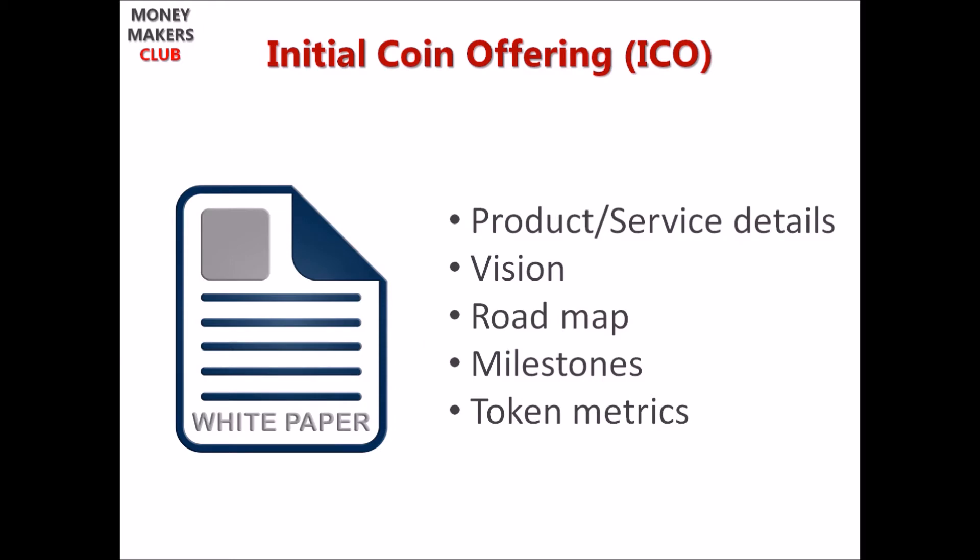Startups publish a white paper which has details about the product or service, their vision, and a roadmap with milestones for the next 12 months, along with token metrics — such as how many tokens they are releasing for the public to buy, at what token price during the ICO, what the token supply is, the market capitalization, and other details.